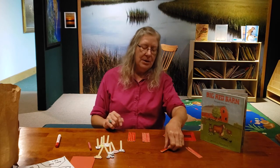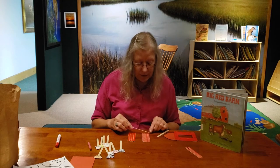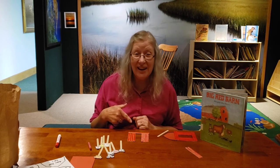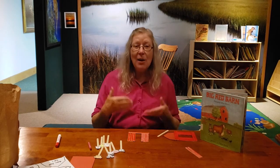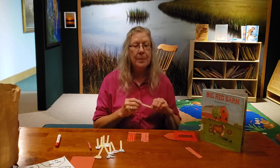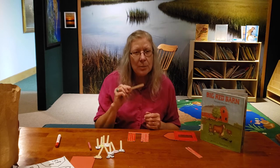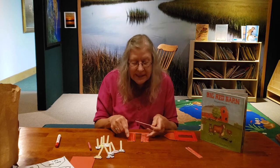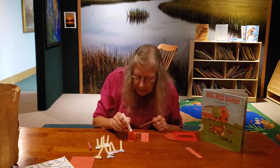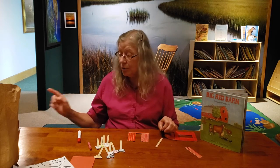Take one popsicle stick and it will be the length of your whole barn — that's the outside. This is perfect — this is how I'm going to glue it. If you had white glue, what you'd be doing right now is gluing. We always glue the smaller part to the bigger part. We only want glue on the sides, not in the middle. Put glue here and here, then place your popsicle stick down on the glued part.